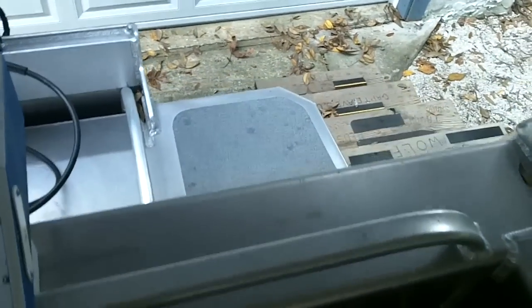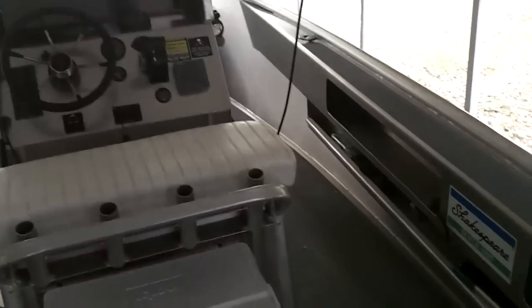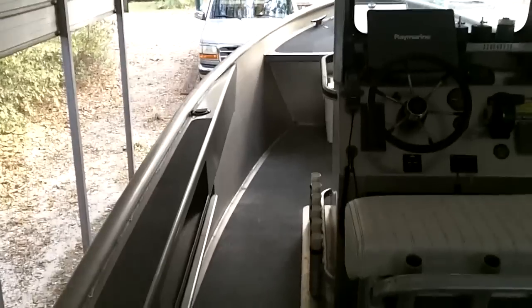We got the box scuppers — no water splashes back. A rail, platform — no water gets in the boat. 225 Honda, lots and lots of working room back in here, as you can see. 26 foot long, ready to go.